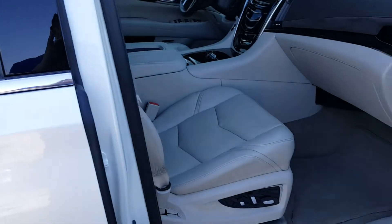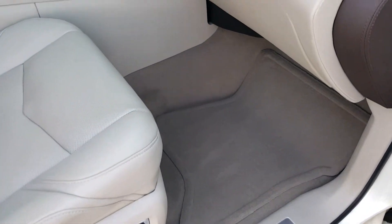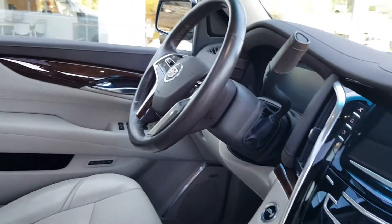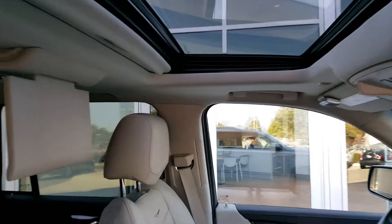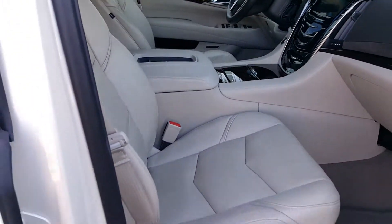On the inside it does have the tan or the shale interior. It definitely was a non-smoker and there's no marks on the seats. It's got the navigation, rear camera, push-button start, power gate, power sunroof, and the Blu-ray DVD player. The interior is pretty much flawless.